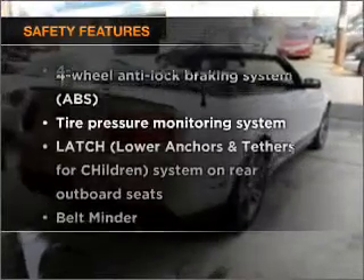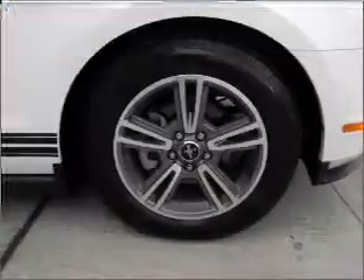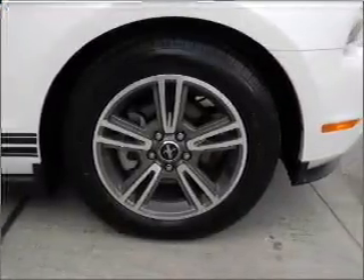If safety is a high priority, rest assured knowing that these top safety components are included: passenger airbag, stability control.